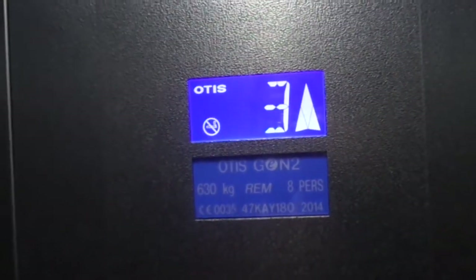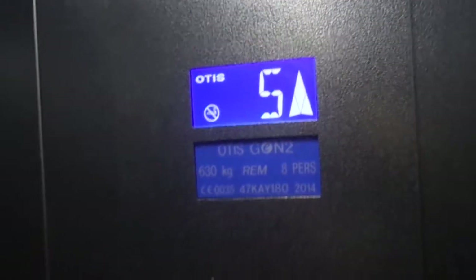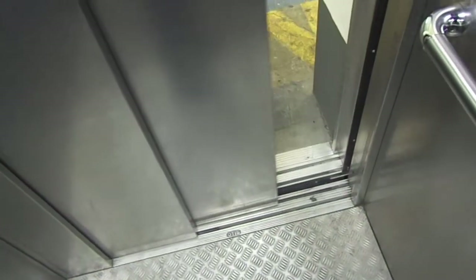And it's very slow. Etage 5. Here at 5. Tür öffnet. And let's go back on the ground floor. Upfields. Tür schließt.